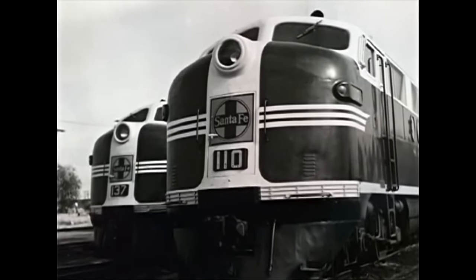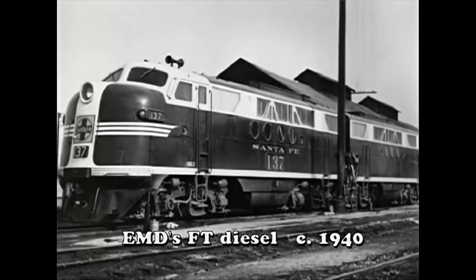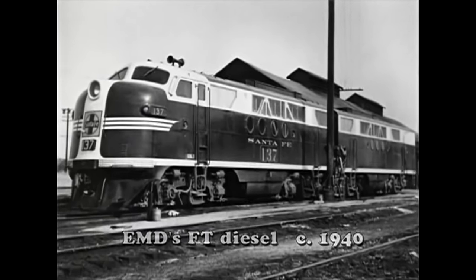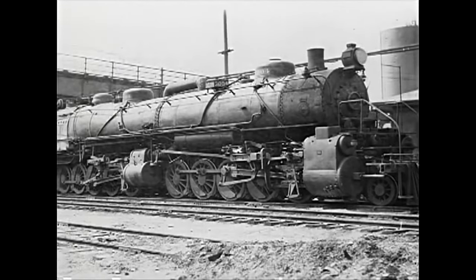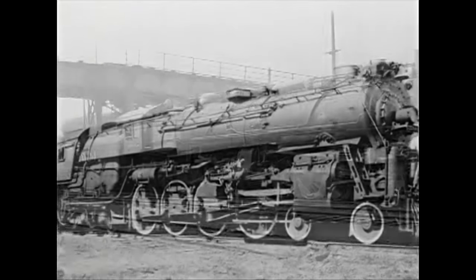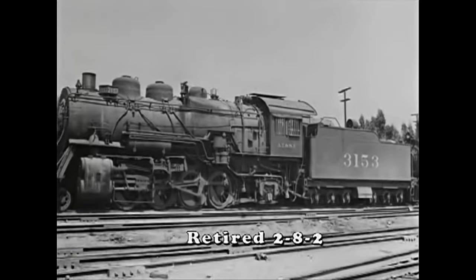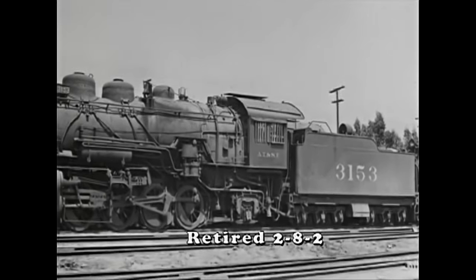The Santa Fe had already started to dieselize in a big way and they had a roster of over 320 FTs by the war's end. The diesels and steam power could both showcase their abilities during the pressures of war traffic, and the diesel won that contest for itself. Steam would be all replaced by 1957 on the Santa Fe.